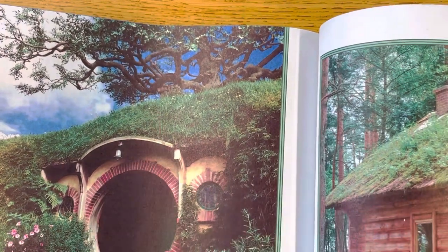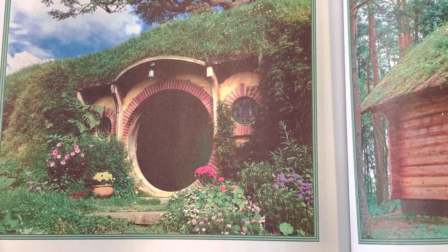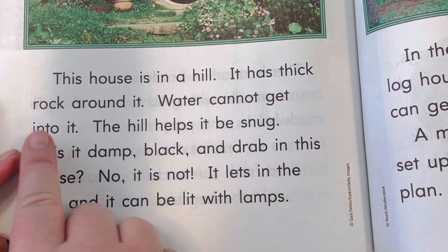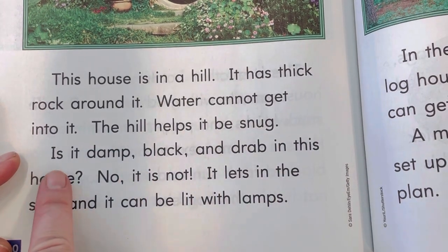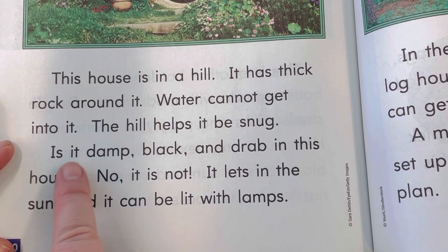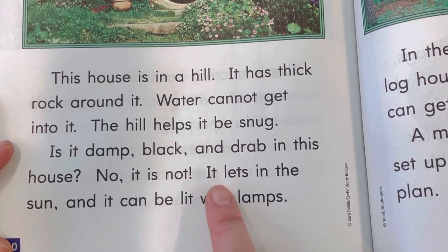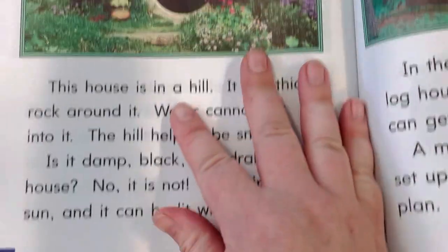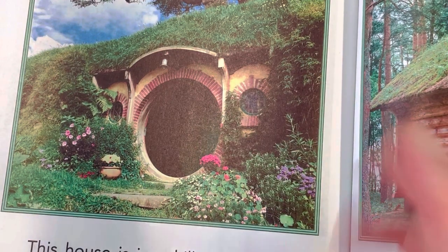Look at this. This is pretty neat. This kind of reminds me of a hobbit hole. That's from a fantasy book called Lord of the Rings. Let's see what it actually is. This house is in a hill. It has thick rock around it. Water cannot get into it. The hill helps it be snug. Is it damp, black, and drab in this house? No, it is not. It lets in the sun and it can be lit with lamps. So it can be lit up with lamps. It's not damp or dark or drab in that house. It lets the light in.